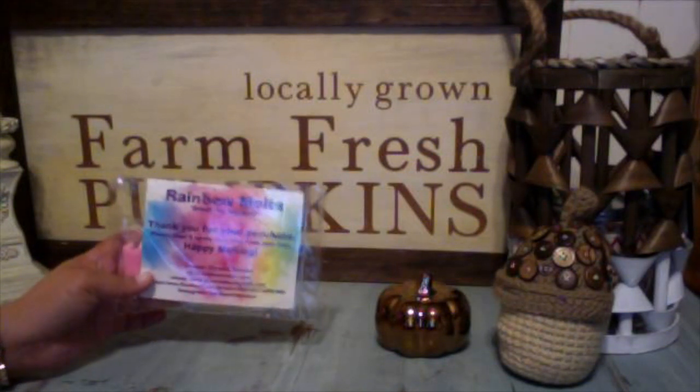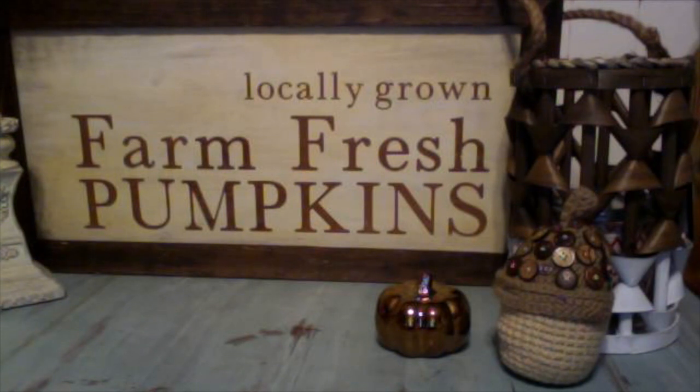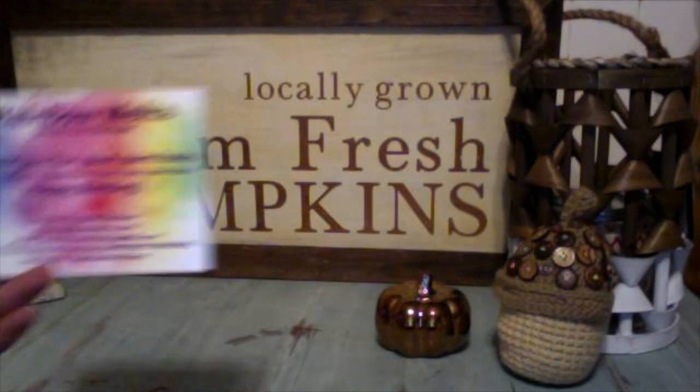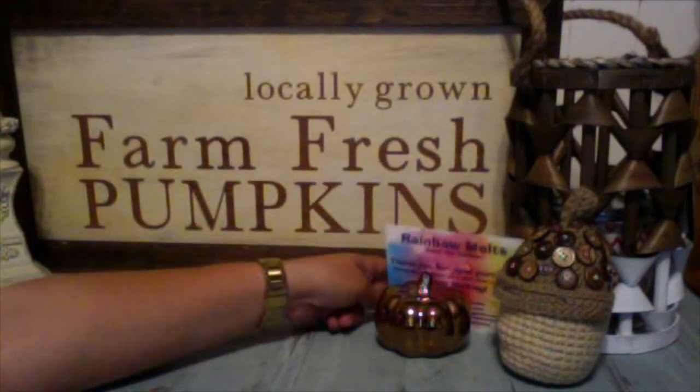As always, you get her business card. It's ginormous, but I love it. Rainbow Melt — smell the rainbow. Thank you for your purchase. Please allow two-week cure time from the pour date. Happy melting. I will put all of Crystal's info in the description box down below when I post this video.